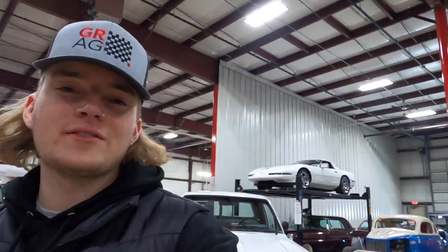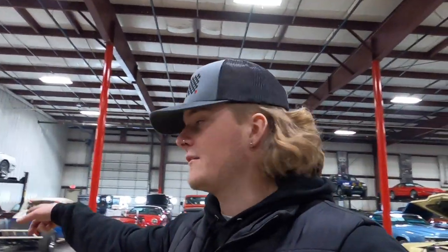Good luck finding another one like this. If you have any interest whatsoever, please feel free to give us a call — we would love to help you out as best we can. If you'd like to see pictures of the rig, feel free to go to our website. We have over 100 pictures on there — the link is going to be down in the description. And if you have any questions, feel free to give us a call. If you enjoyed today's video, make sure to drop a like, comment, and subscribe. And as always, enjoy the rest of the video.